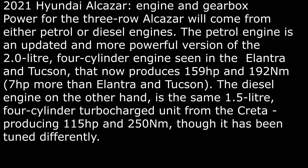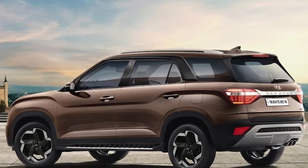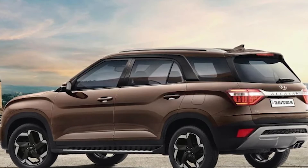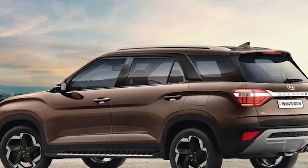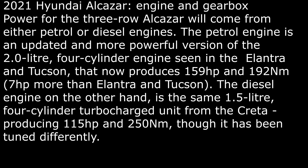The petrol engine is an updated and more powerful version of the 2.0-litre 4-cylinder unit seen in the Elantra and Tucson, producing 159 HP and 192 Nm. The diesel engine is the same 1.5-litre 4-cylinder turbocharged unit from the Creta, producing 115 HP and 250 Nm. Both engines will be offered with either a 6-speed manual or a 6-speed automatic gearbox.